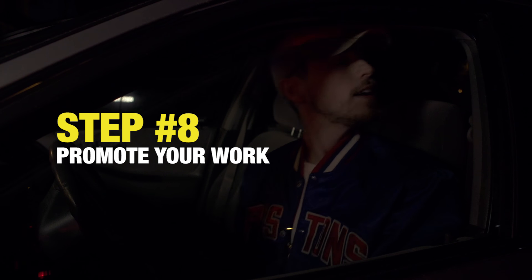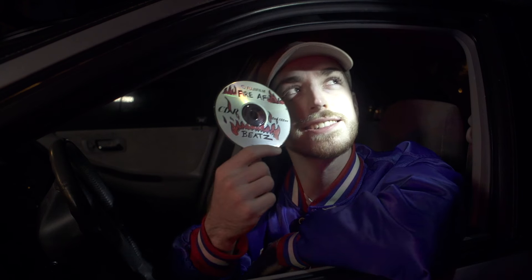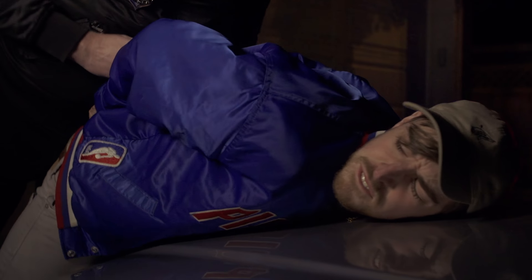Step 8: start promoting your work. Hey yo, what's good fam? Listen, I know I came around the corner a little hot — it's probably from all the heat coming off my beats. Yo, I dropped my vape! Bam! The vape!